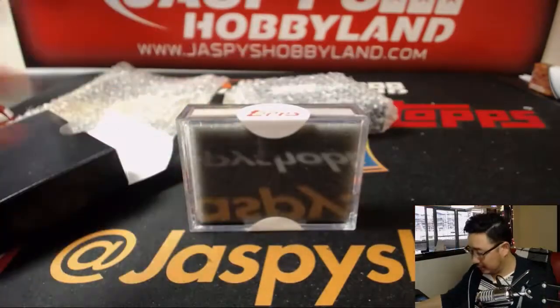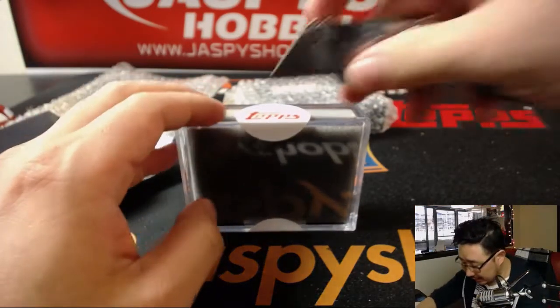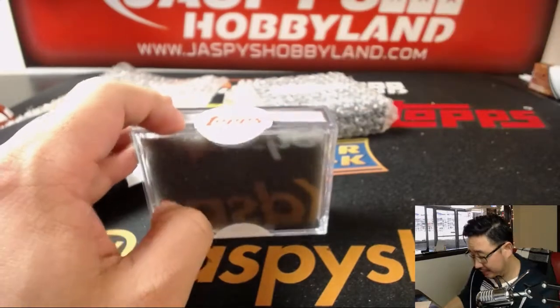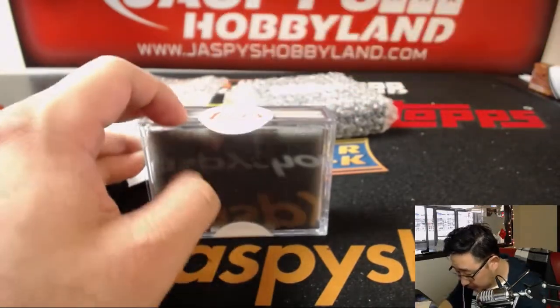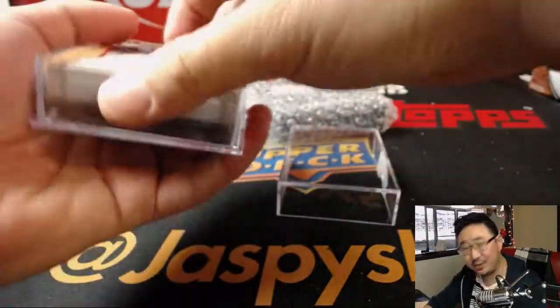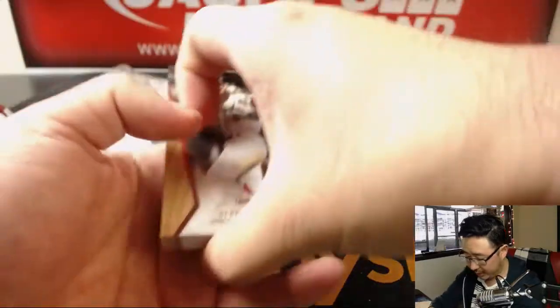Good luck. According to Topps, one out of every few of these boxes have an autograph in there. The autograph list is not very big, and solid players too. So let's see if we can get you an autograph, good luck. And there's low numbered, just base cards too. Let's see what we have here.